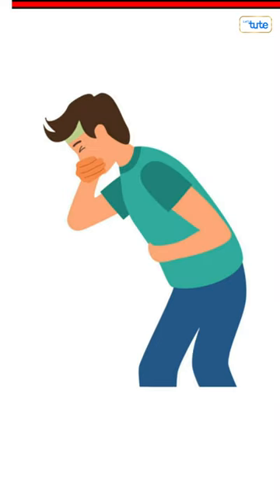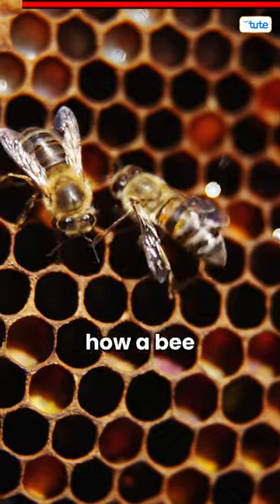Honey is actually a bee's vomit. It sounds yucky, but yes, it's true. Let's look at how a bee makes honey.